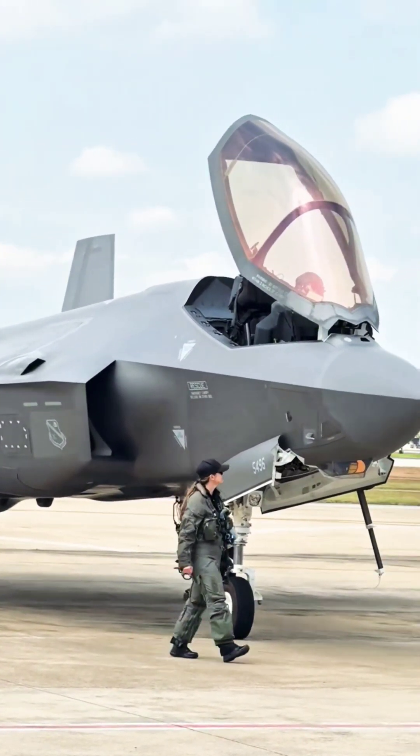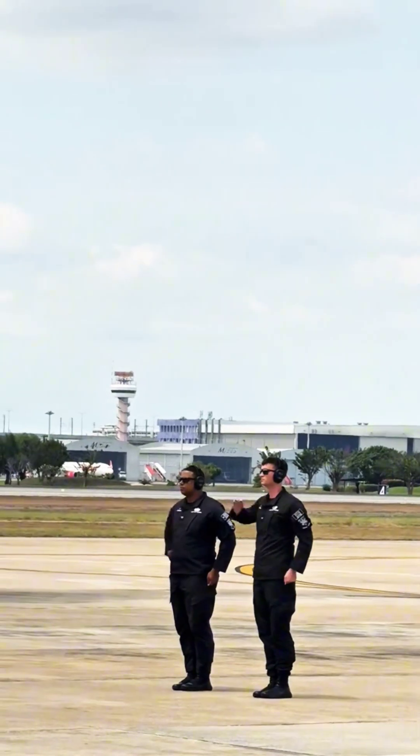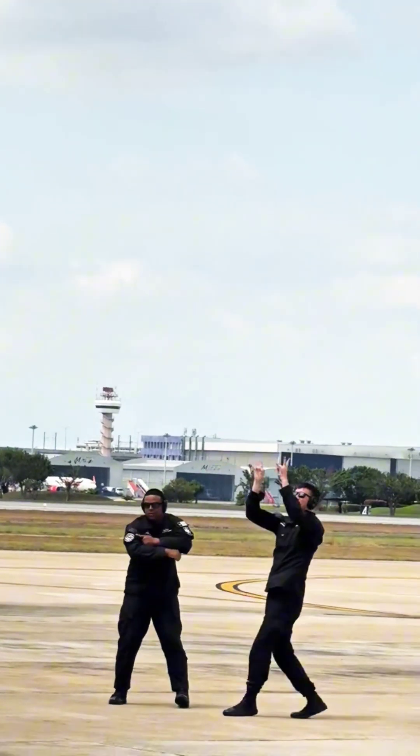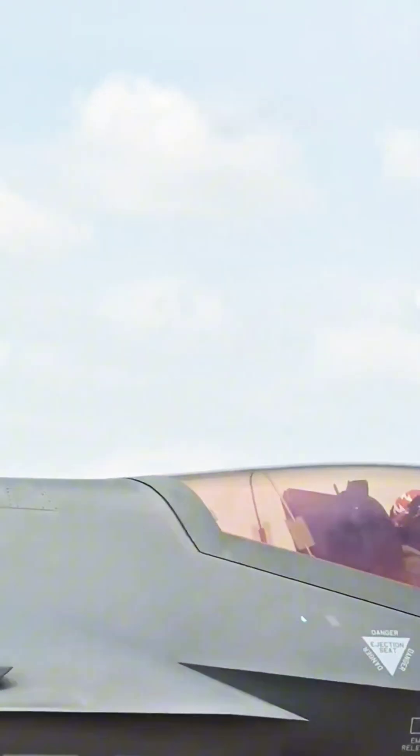The F-35A Lightning II is a fifth-generation, single-seat, single-engine stealth fighter developed by Lockheed Martin for the United States Air Force (USAF) and allied nations.